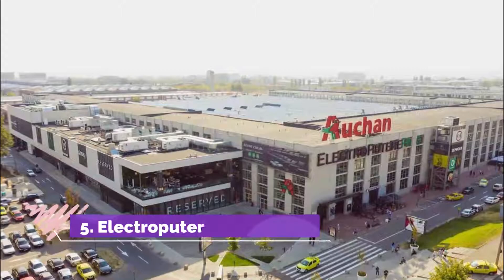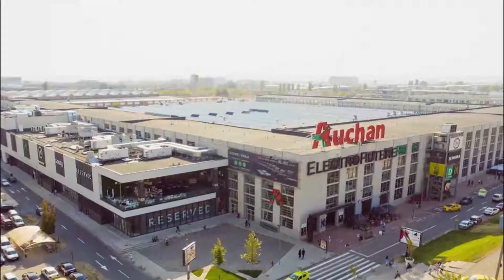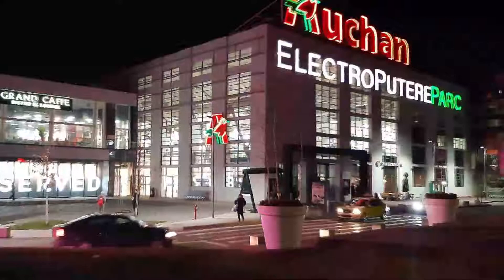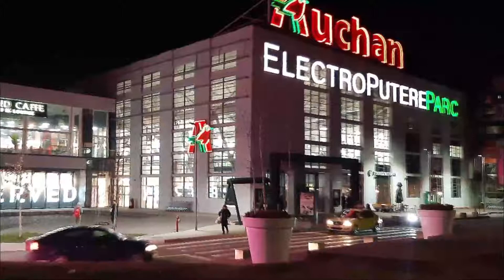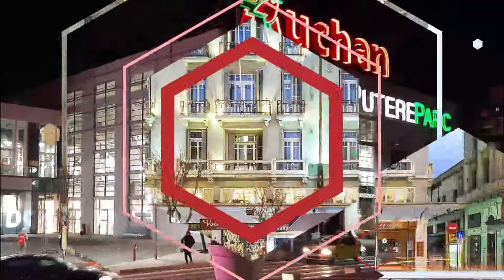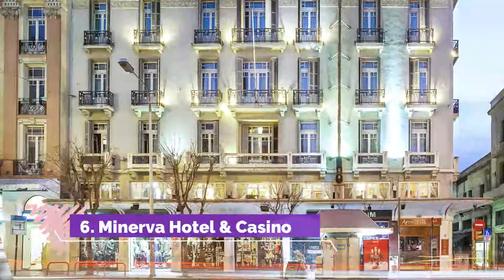Number five: Electroputere Mall. A spacious shopping mall with plenty of brands and a nice, clean atmosphere. There is a hypermarket and a home improvement retailer for everyday needs, bookstores, a cinema, and plenty of choices at the food court. You can easily spend half a day here — very nice place with many brands, kids' activities, and good restaurants.